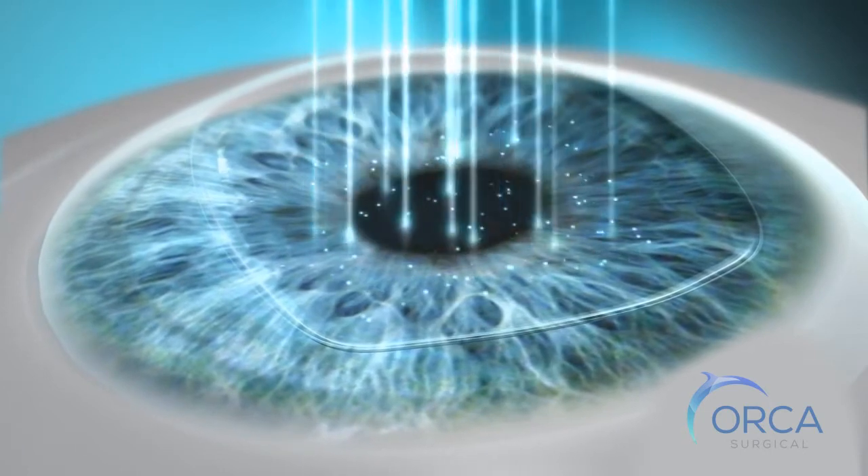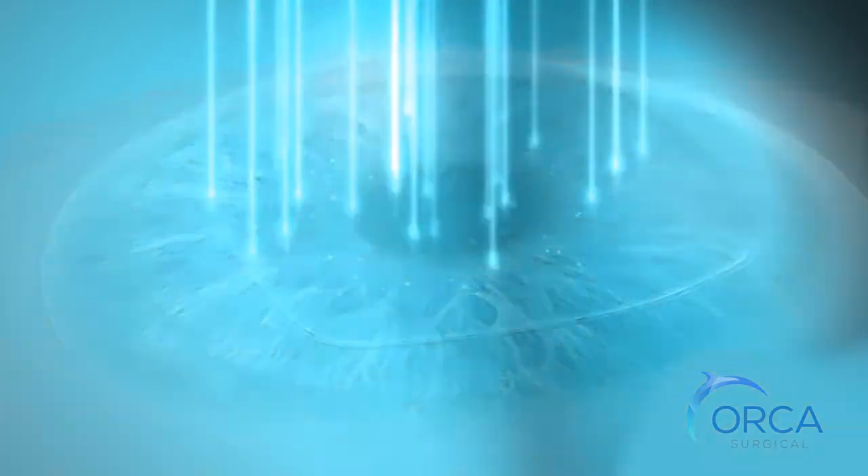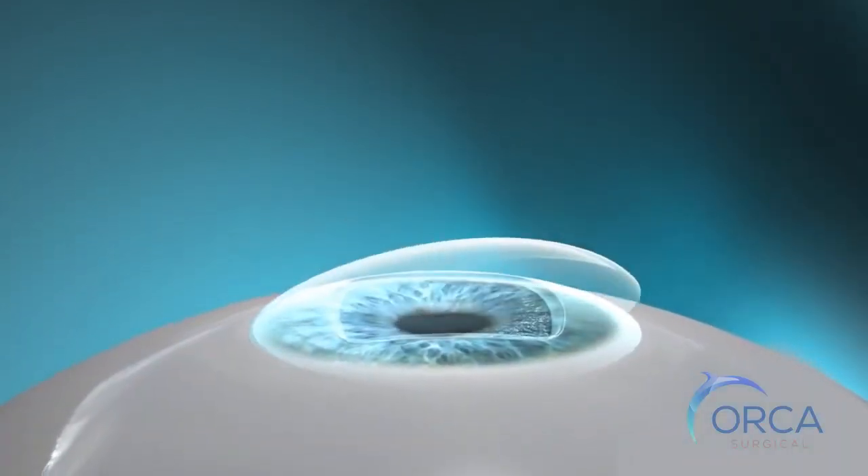This uniform surface, free of residue, offers the optimal optical conditions and enables the laser to perform more precise ablation.